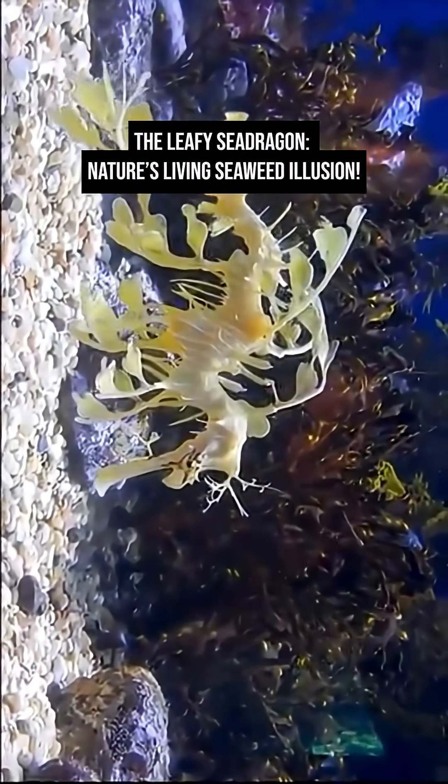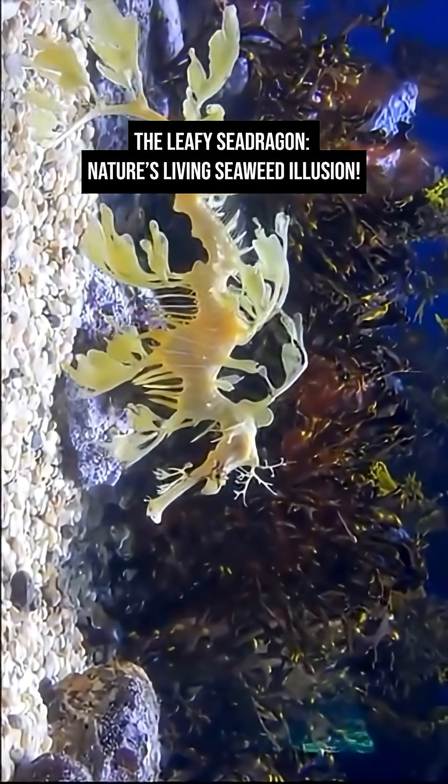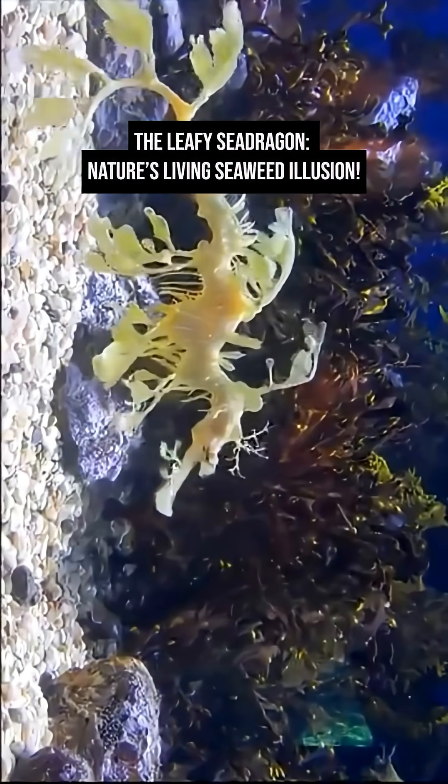Even more astonishing, those leafy extensions aren't used for swimming at all. The sea dragon moves using tiny, nearly invisible fins along its neck and tail, giving the illusion that it's being carried effortlessly by the current.